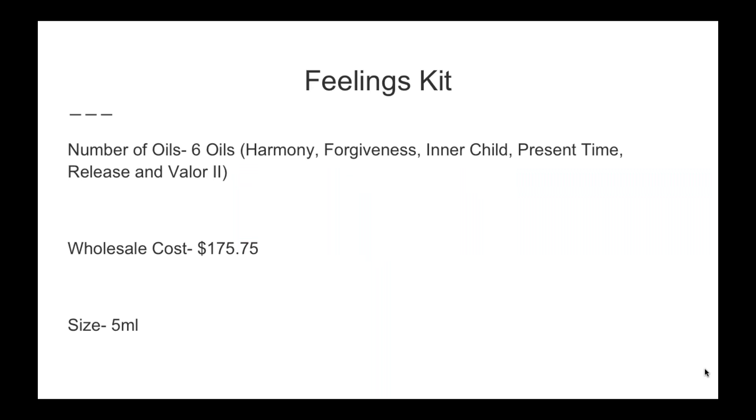The Feelings Kit comes with six oils: Harmony, Forgiveness, Inner Child, Present Time, Release, and Valor 2 — though I believe Valor 2 has now been replaced with Valor. The wholesale cost for this kit is $175.75, and you're getting all 5 ml bottles — six oils for that price.